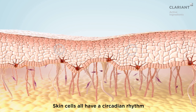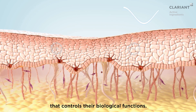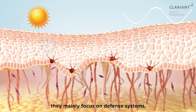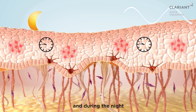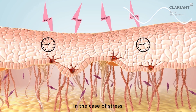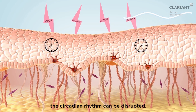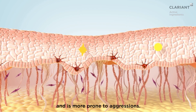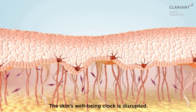Skin cells all have a circadian rhythm that controls their biological functions. During daytime they mainly focus on defense systems, and during the night they repair cellular damages. In the case of stress, the circadian rhythm can be disrupted. Skin shows signs of fatigue and is more prone to aggressions, and the skin's well-being clock is disrupted.